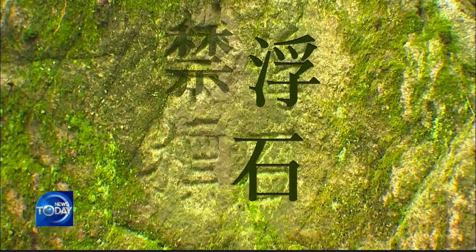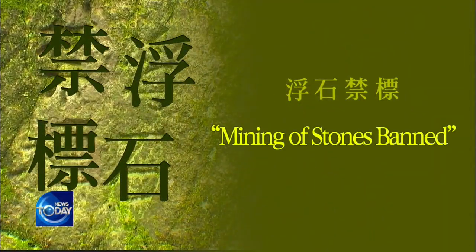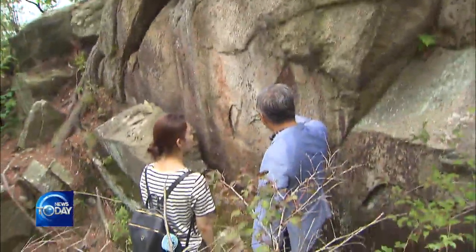Markings were found around the quarry indicating a ban on entering the area, apparently to prevent citizens from mining rocks there that were to be used for royal tombs. Another of the discovered rocks was carved with the names of the people who took part in the tomb's construction. Engineers and four officials are believed to have taken part in the mining work.